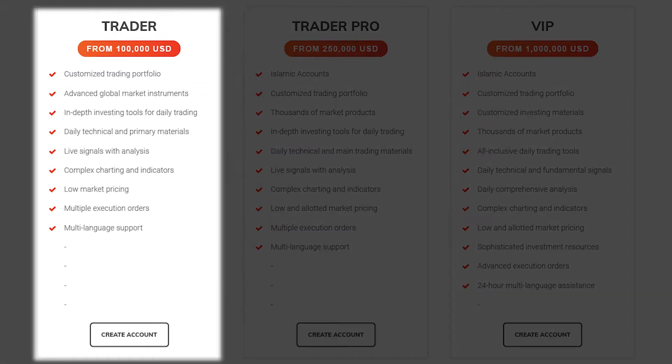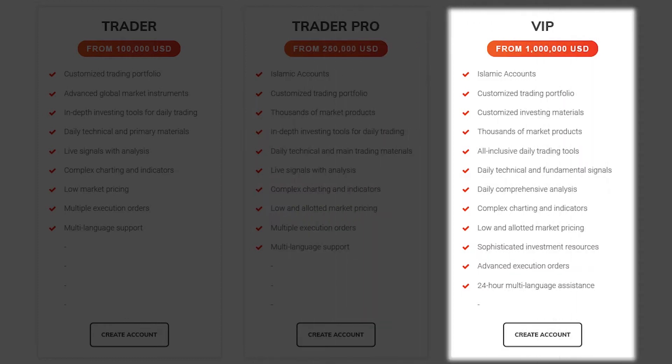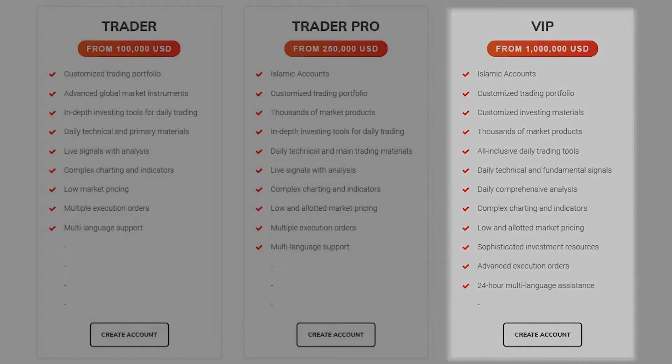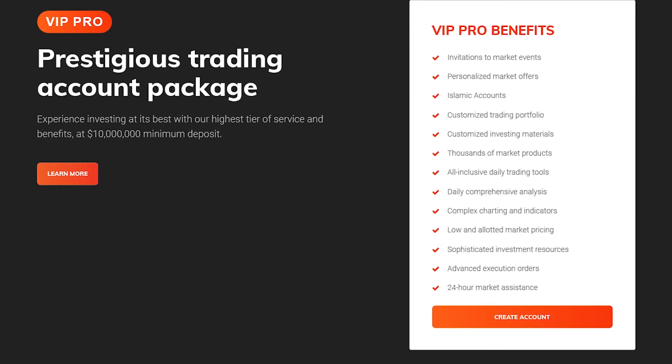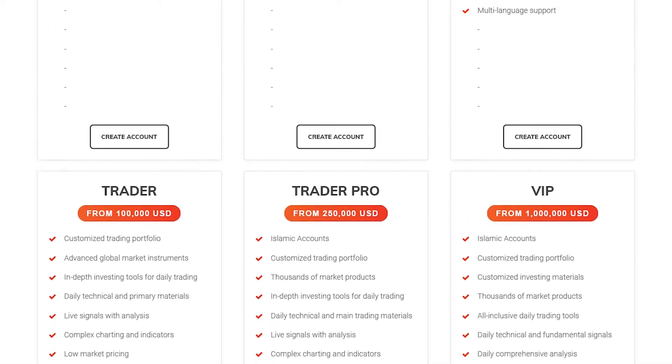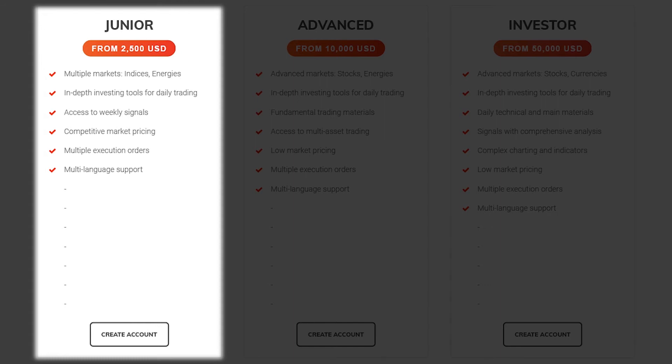As for the accounts themselves, Koala presents seven types in total. Starting from the Junior variety, it requires a $2,500 deposit, but you still get to trade with all that money, meaning there's no actual cost to the account. Despite its name, the Junior account is a potent trading tool that provides complete trading and investing capabilities.